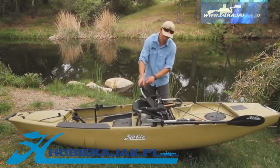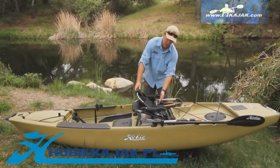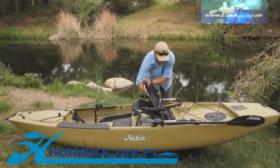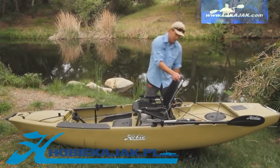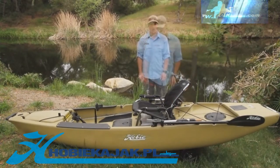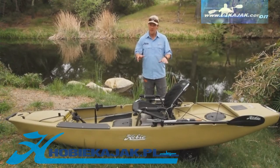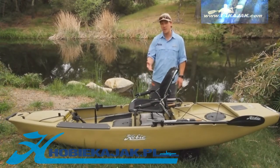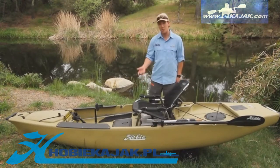The seat back also folds down, and that's where you have your BOA technology incorporated into the system, so the back of the seat is adjustable. An easy turn of this knob gives you more lumbar support. If you need a little bit of extra vantage for seeing those fish, the seat pops up five inches and also easily pops right back down.